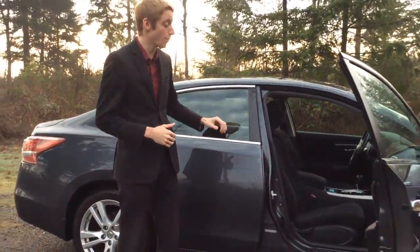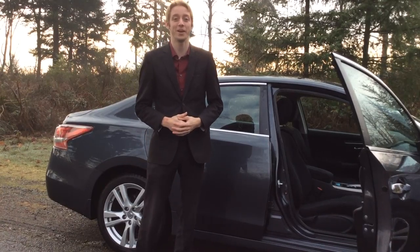Lots of features to love with this guy, great kilometers, awesome history on it. If you want to know a little bit more, get a hold of myself. My name is Colton, there's also Colin, Haley, and Russell here at North Island Nissan. Our number is 250-287-7272, we'd love to hear from you.